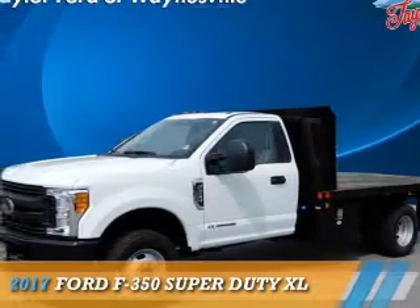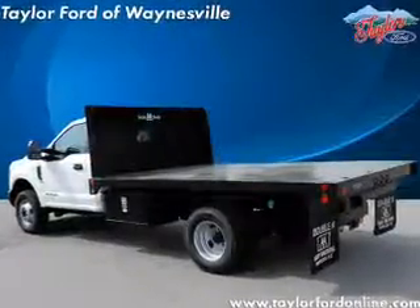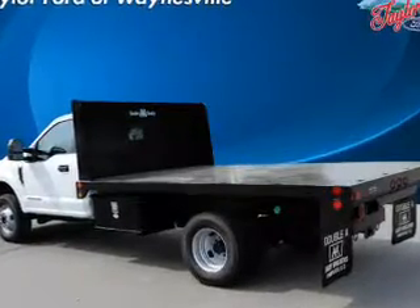This could be the vehicle you're looking for. It's powered by 4-wheel drive, a 6.7-liter, 8-cylinder engine, and a 6-speed automatic transmission.